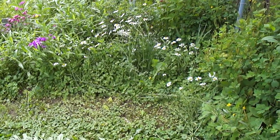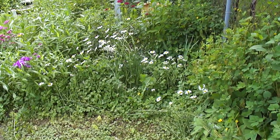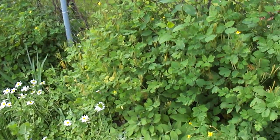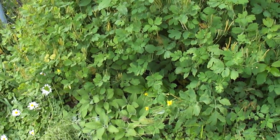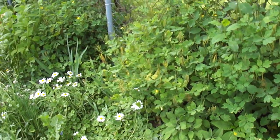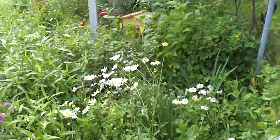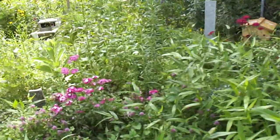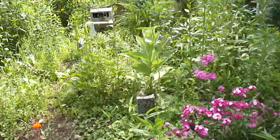All right, June 12th, I got a day off and we're touring the garden. I got my sage right there doing well, got the daisies, a bunch of wildflowers in here, different things.